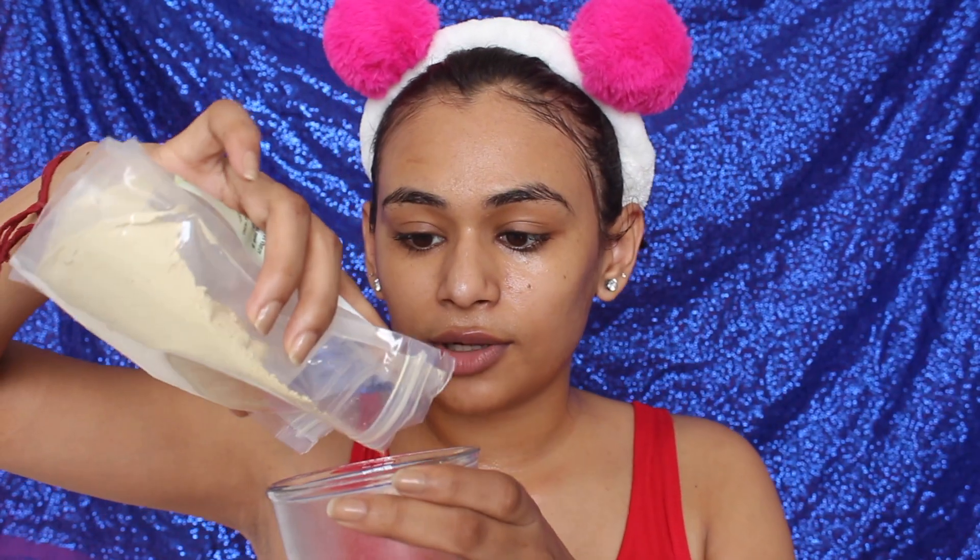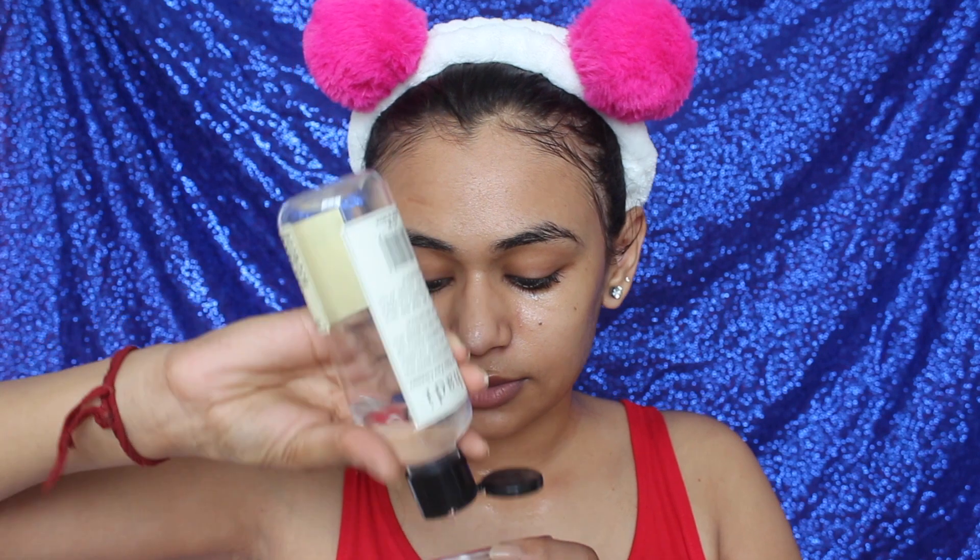For the face mask I'm using Khadi Multani Mitti powder. I take some into a container, then add Khadi Cucumber Water to mix it. I use a Vega foundation brush as my face pack brush to mix and apply the mask.